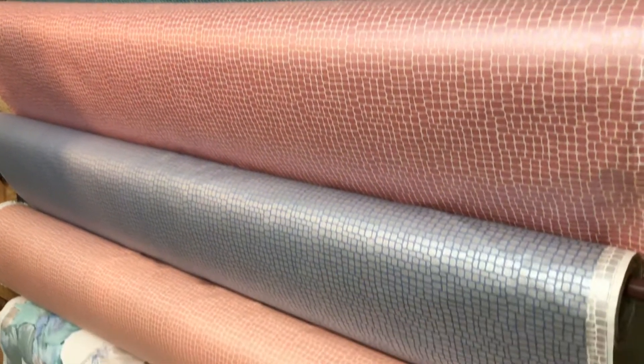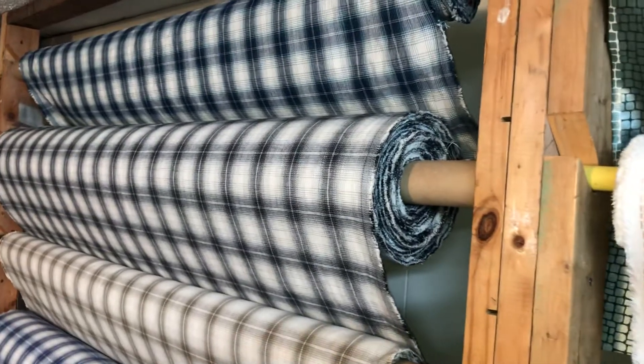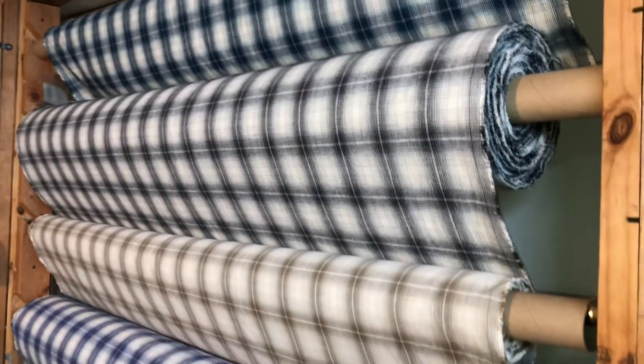Water resistant, water repellent, and it's just $5.99 a yard. We've got some awesome plaids, 100% cotton. Plaids are just a timeless fabric that work for many different areas.